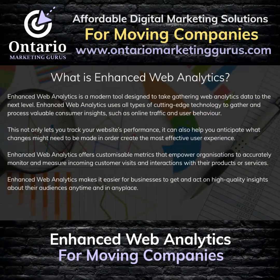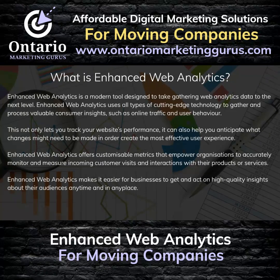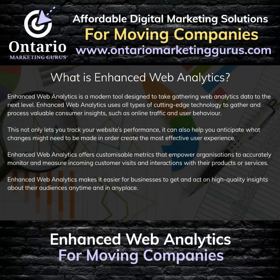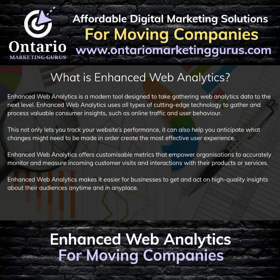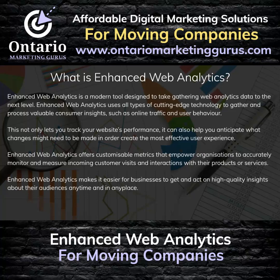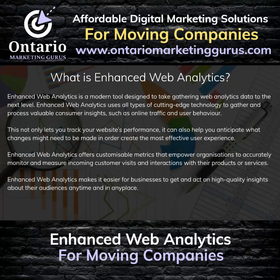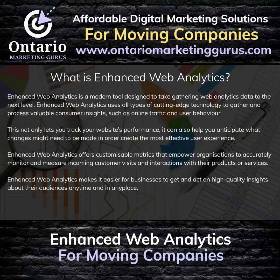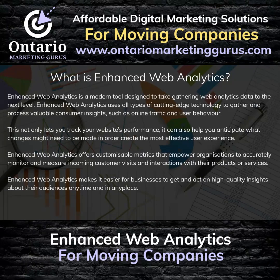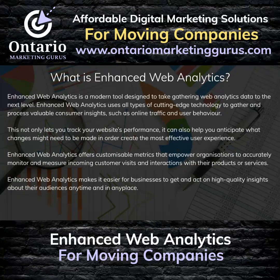What is Enhanced Web Analytics? Enhanced Web Analytics is a modern tool designed to take gathering web analytics data to the next level. It uses cutting-edge technology to gather and process valuable consumer insights, such as online traffic and user behavior. This not only lets you track your website's performance, it can also help you anticipate what changes might need to be made to create the most effective user experience. Enhanced Web Analytics offers customizable metrics that empower organizations to accurately monitor and measure incoming client and customer visits, as well as interactions with their products or services, making it easier to act on high-quality insights anytime and anywhere.